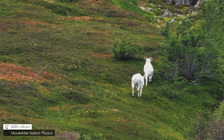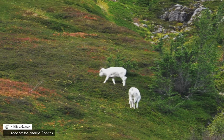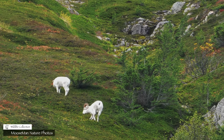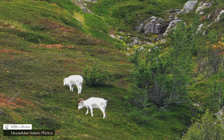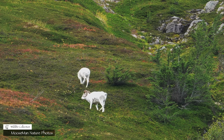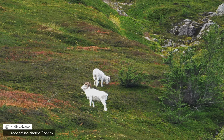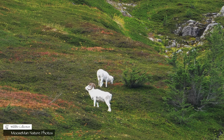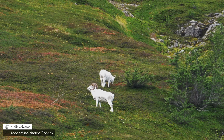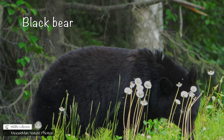This is a pair of Dall sheep rams. They stay to the higher elevations. But down lower, there are black bears eating.